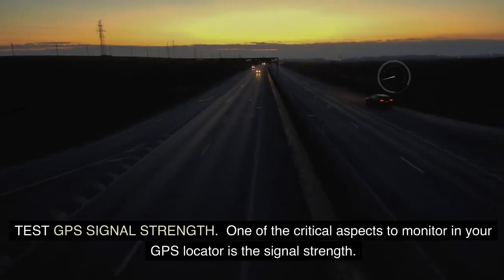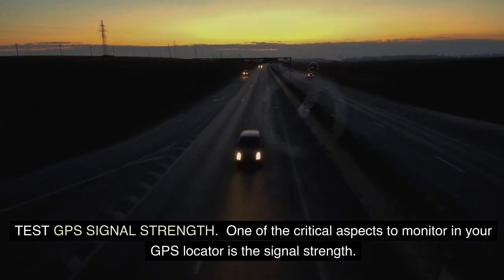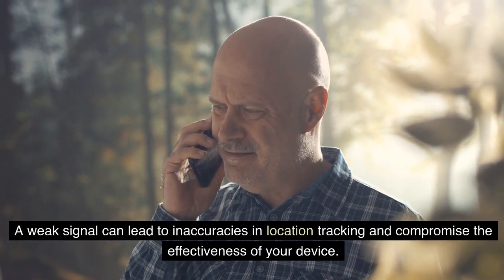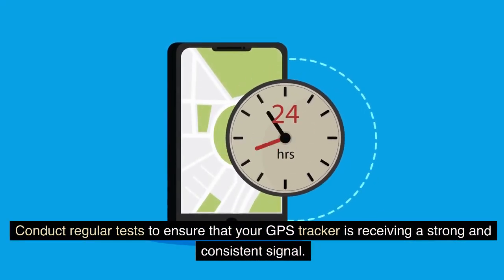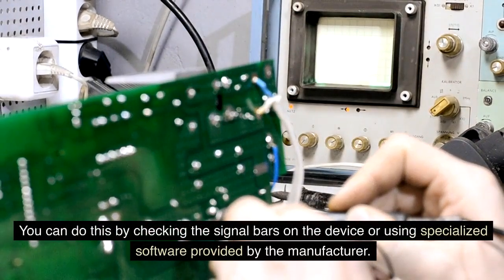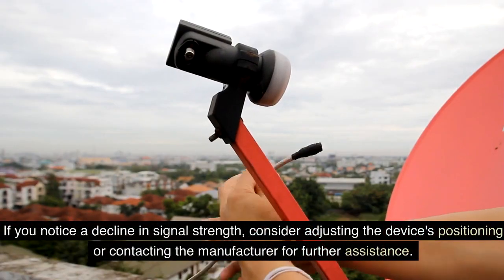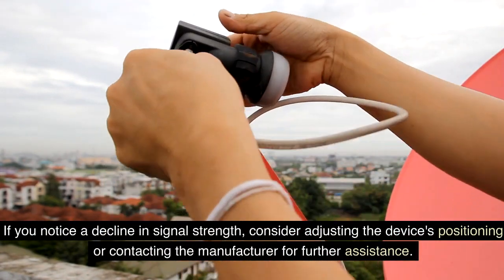Test GPS signal strength. One of the critical aspects to monitor in your GPS locator is the signal strength. A weak signal can lead to inaccuracies in location tracking and compromise the effectiveness of your device. Conduct regular tests to ensure that your GPS tracker is receiving a strong and consistent signal. You can do this by checking the signal bars on the device or using specialized software provided by the manufacturer. If you notice a decline in signal strength, consider adjusting the device's positioning or contacting the manufacturer for further assistance.